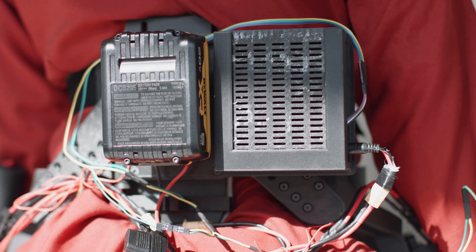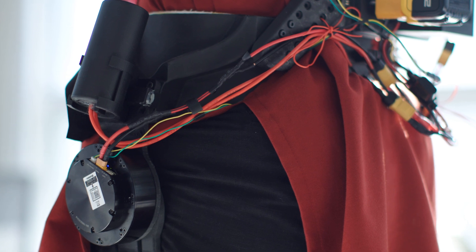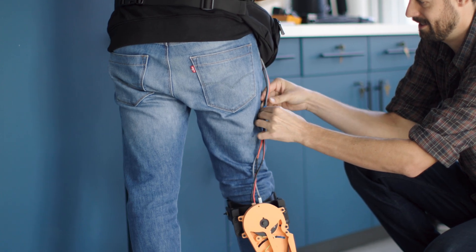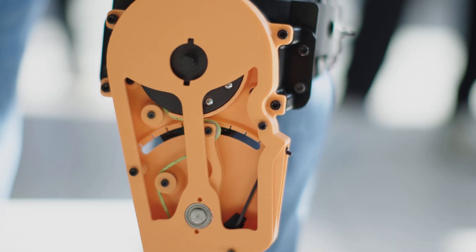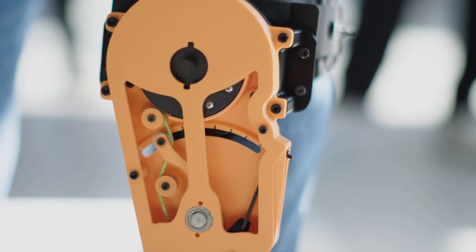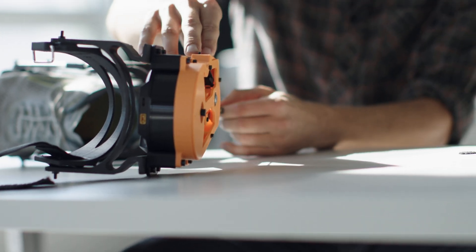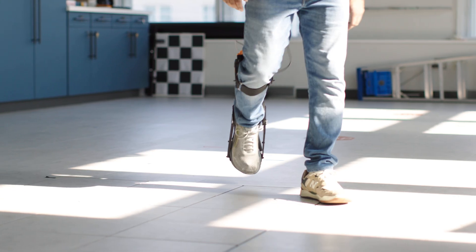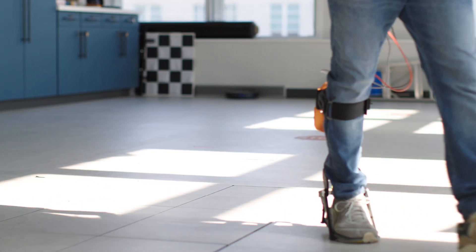My lab focuses on developing robotic prosthetics and robotic exoskeletons. We're designing several new devices, and another big focus is designing the control laws that govern their behavior. We take onboard sensors — think inertial measurement units like what are in your phone, joint angle encoders, force sensors — and use machine learning to map those to control that would be beneficial for the user.